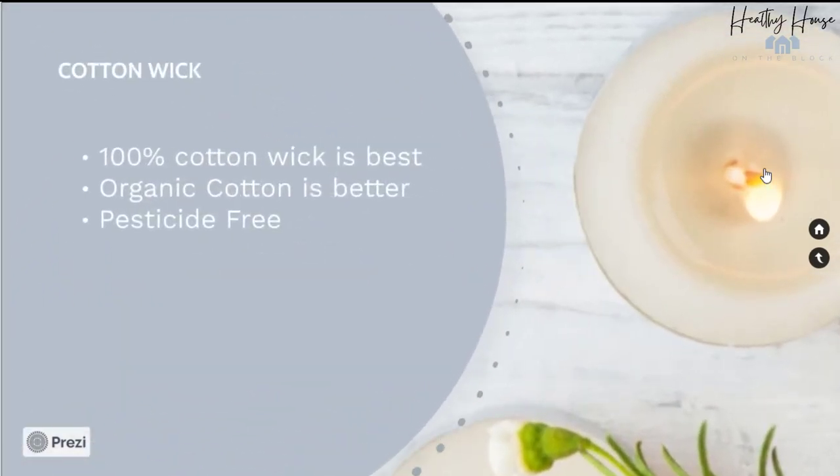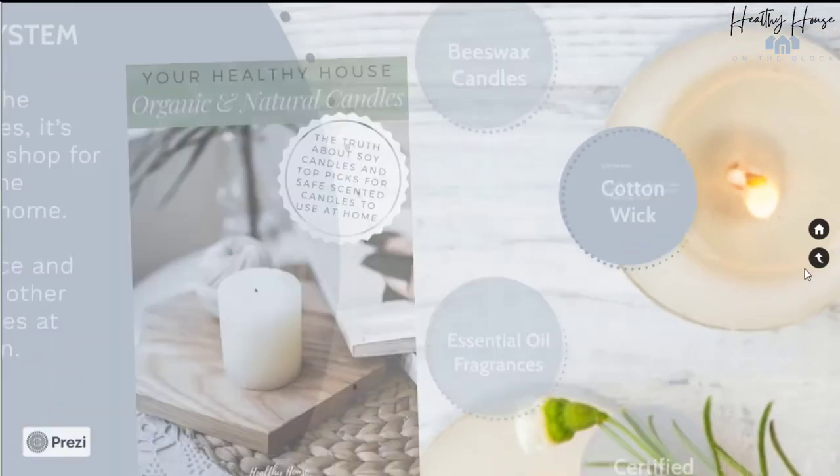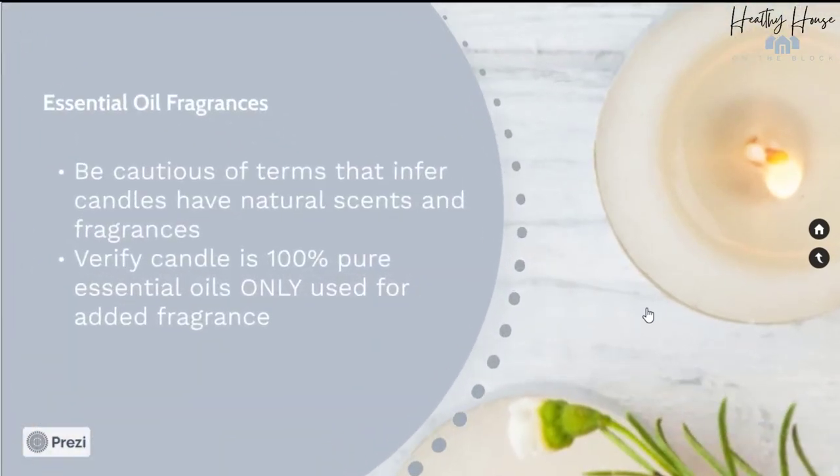Also look for a cotton wick. A 100% cotton wick is best when it comes to candles. If you can confirm it's organic cotton, that means it's free of pesticides and that's an even better option. For fragrance, we want to make sure it's 100% pure essential oil. It can be tricky to verify because there can be some deceiving terms used that may infer the candle uses a natural scent, but it's really just using synthetic fragrances designed to smell like essential oils.